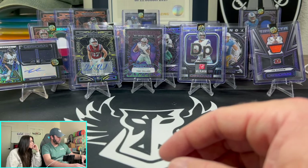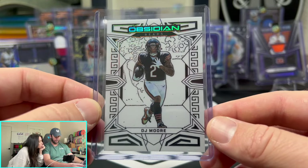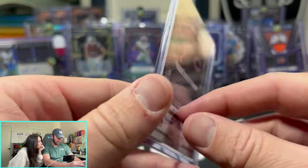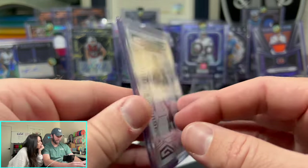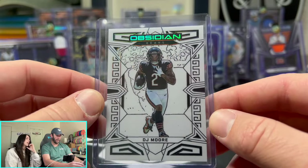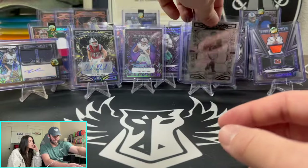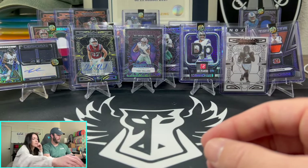I think this is actually the case hit right here — DJ Moore. Case hit. I remember them saying this one is the case hit. So there you go — a little case hit action for DJ Moore.